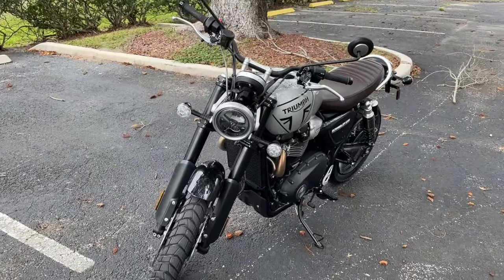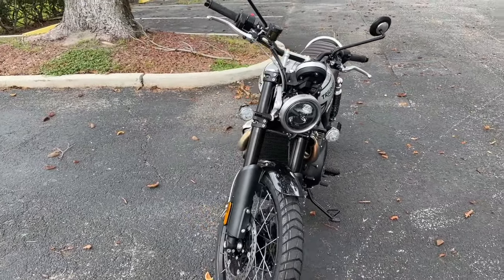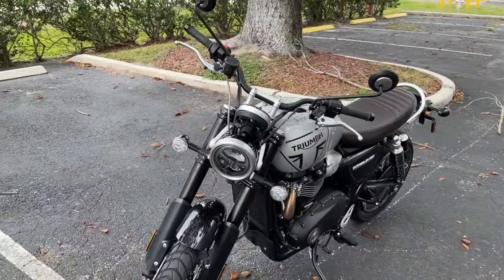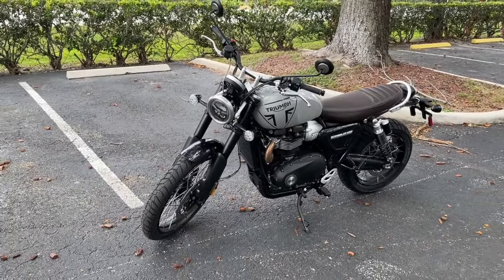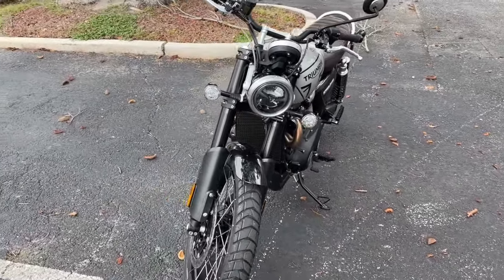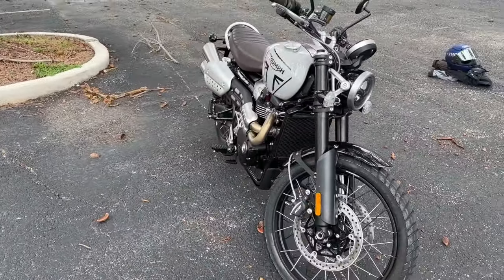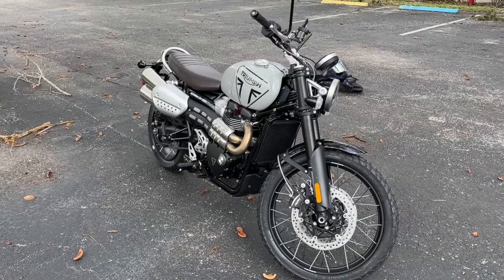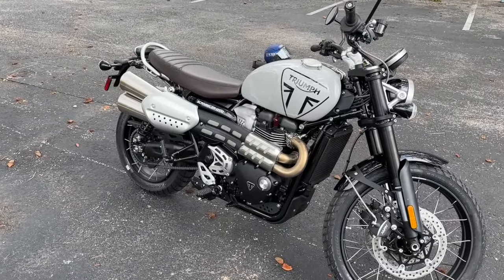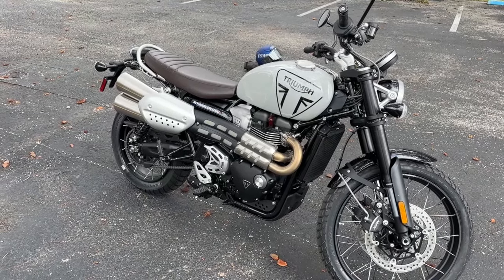Surprising to me — and I still don't understand why — it has five riding modes. Why do we need five riding modes? I buy three, right? But five riding modes? Tell me why. What's your opinion on five riding modes? Bottom line, it has five riding modes.